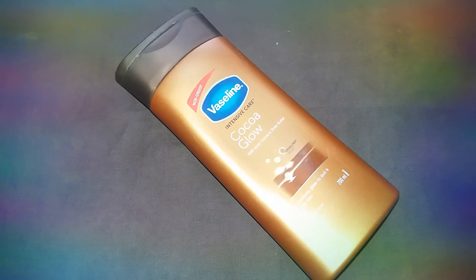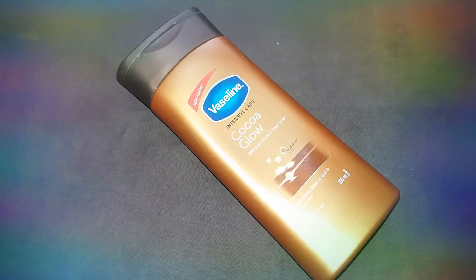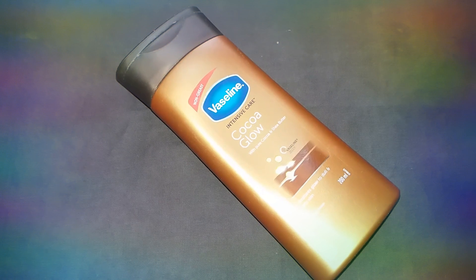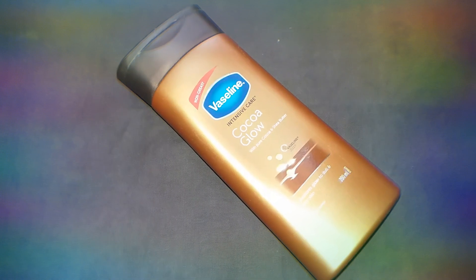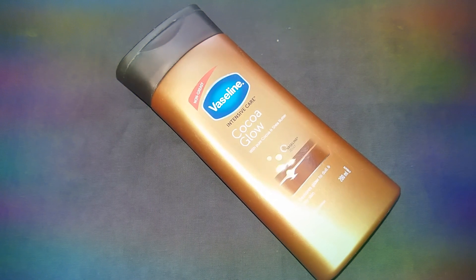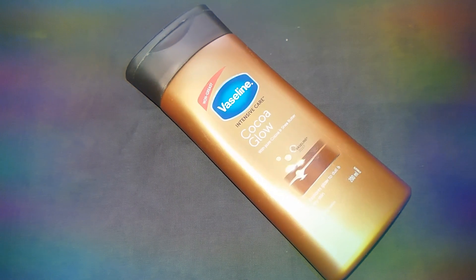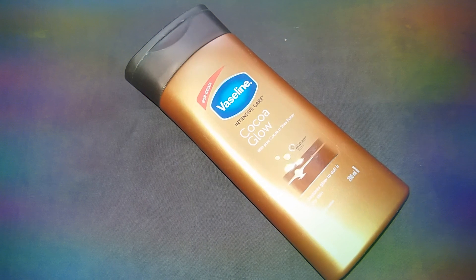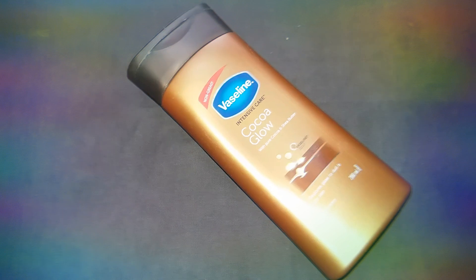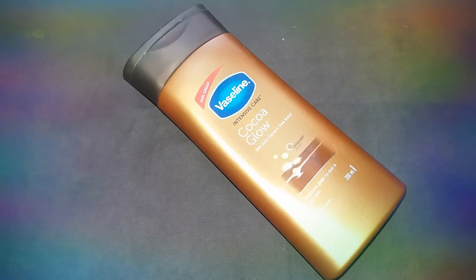It richly moisturizes, is suitable for sensitive skin, eases skin inflammation, promotes youthful skin, prevents cold weather damage, protects against UV rays, hydrates dry skin, relieves cracking and flaking, and gives healthy, soft, and smooth skin with deep moisture.